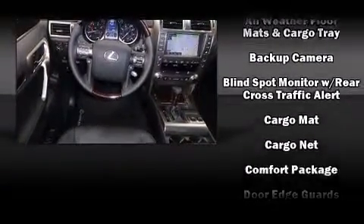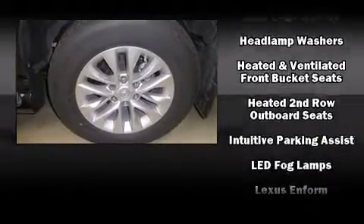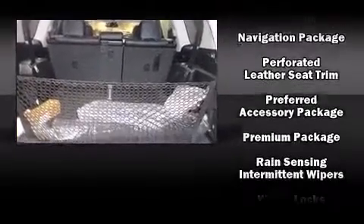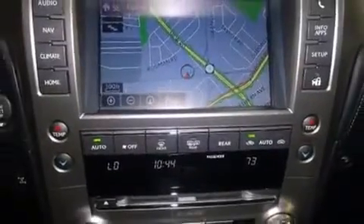Lexus also prioritized safety and security with features such as front and rear side impact airbags, traction control, brake assist, anti-whiplash front head restraint, a security system, an emergency communication system, and four-wheel disc brakes with AVS.